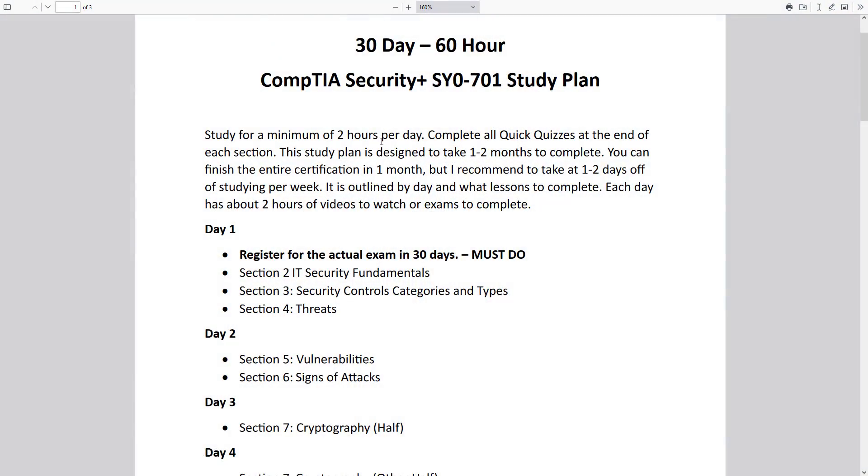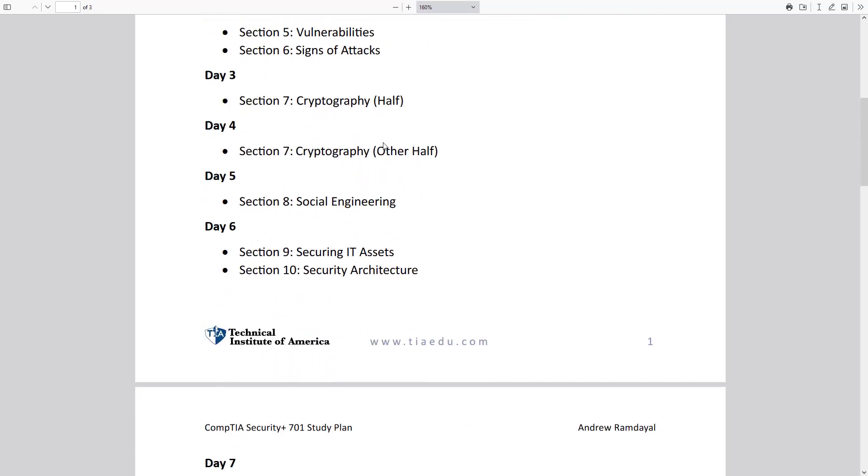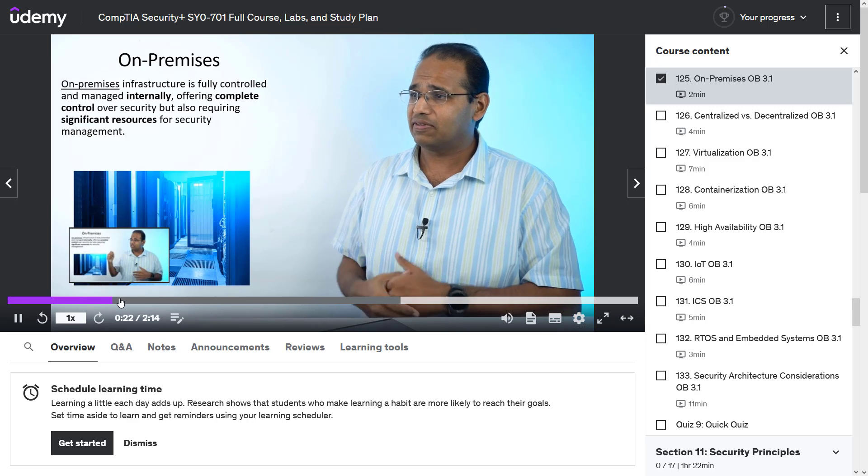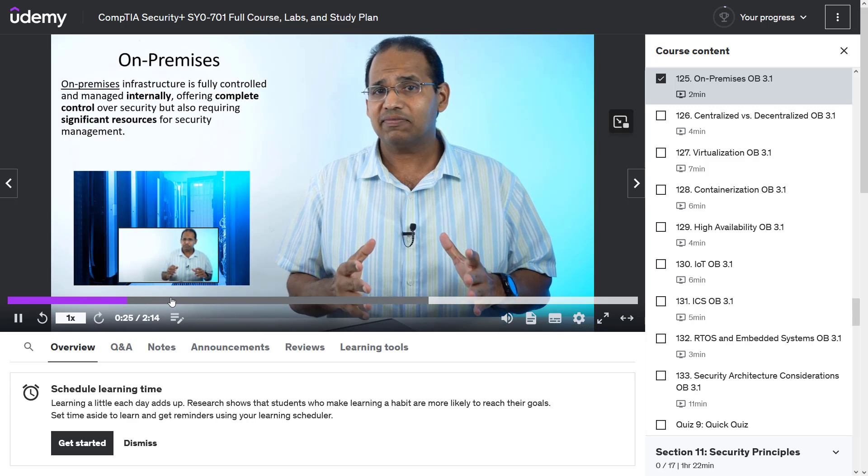The course also includes a 30-day study plan. I don't just tell you to study and leave you on your own like most courses do — I tell you what to study day by day, what section to cover, and when to do practice exams. If you put in one to two hours a day and follow my study plan, you can become Security+ certified. The course is about 26 hours of content and goes in depth into every single topic. I'm going to explain things on camera so the human interaction keeps you engaged.